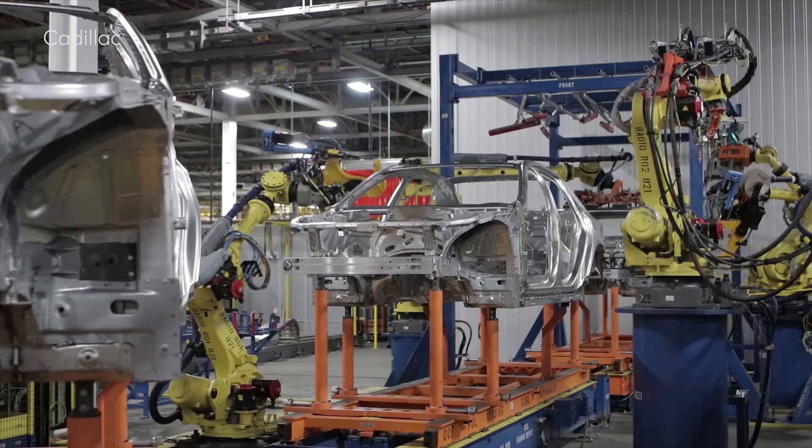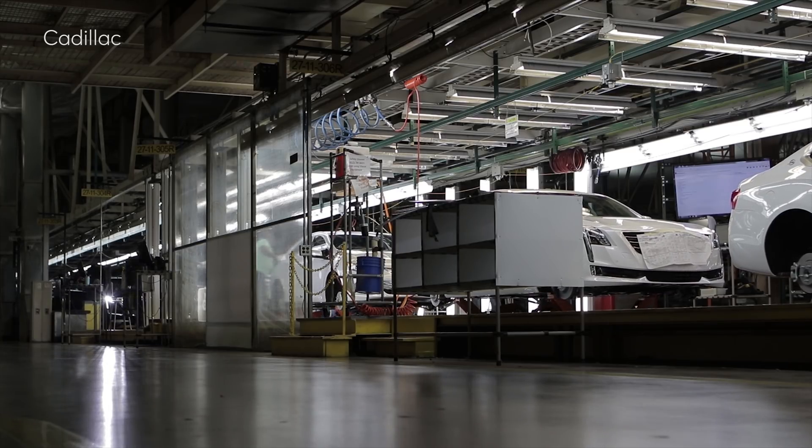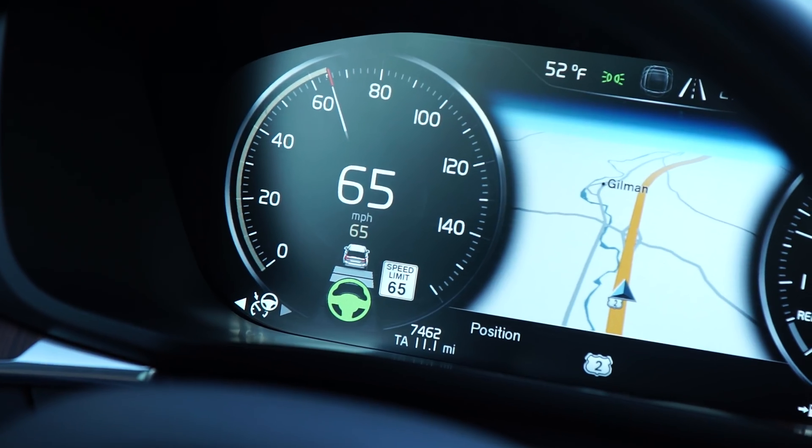While self-driving and autonomous vehicles are still being developed, much of the technology that drives them is already here. Systems that combine automatic steering and adaptive cruise control can make driving easier, especially in stop-and-go traffic. But to be clear, these are not safety systems, and it's important for consumers to know which ones perform well and the safest way to use them.